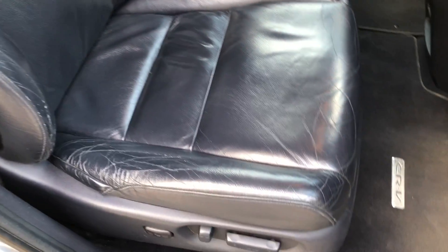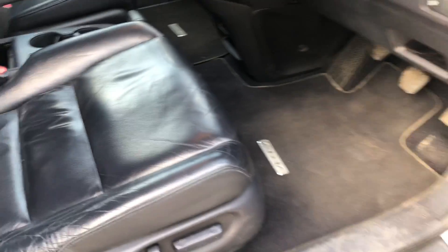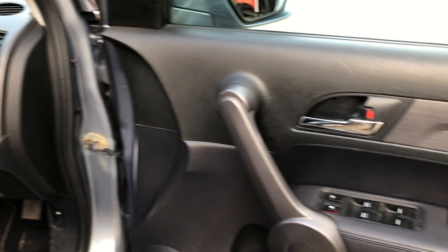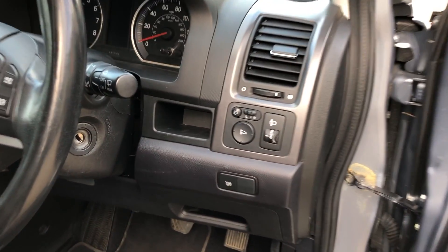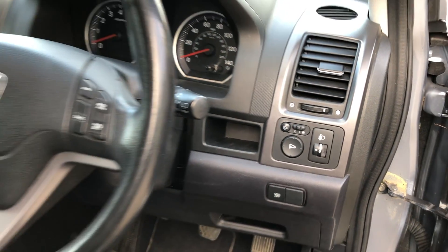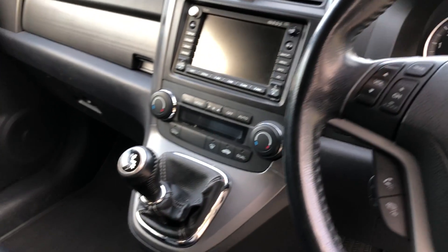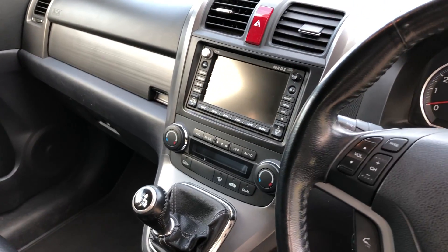We have full black leather upholstery, electric front seats, front and rear electric windows, power folding door mirrors, leather multi-function steering wheel, dual zone climate control, satellite navigation, and twin panoramic roofs — the sun shades are across them at the moment.